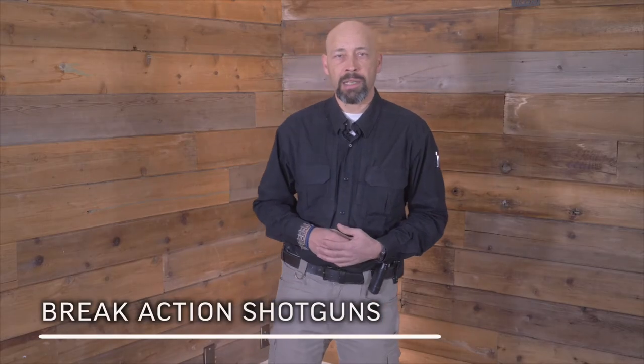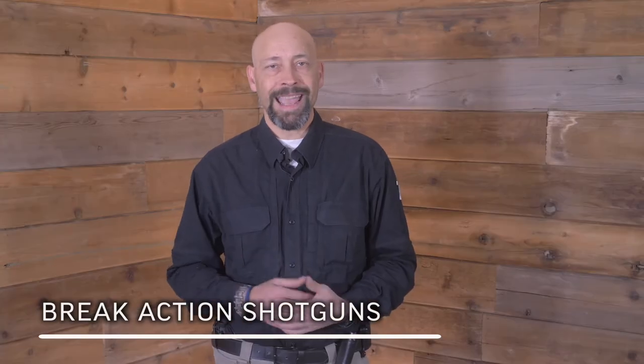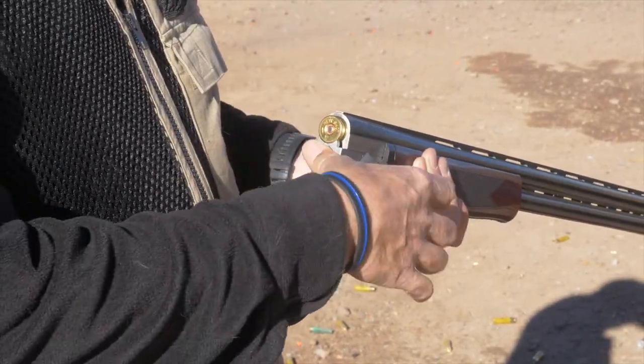Depending on the type of shotgun action, they will load and unload very differently. To load a break action shotgun, you move the lever that allows the action to be opened by pushing the front of the shotgun down where it will pivot on a hinge. You next insert the shells into the chamber, and then close the action by lifting the front of the shotgun up until it snaps into place. This also cocks each of the actions for firing.